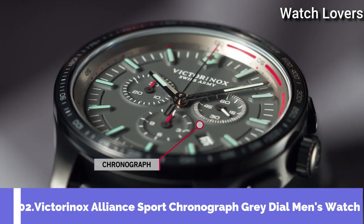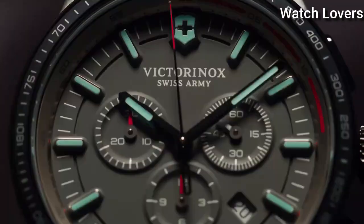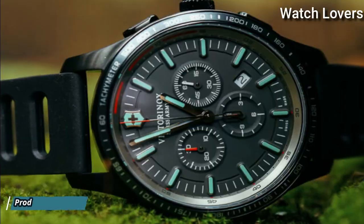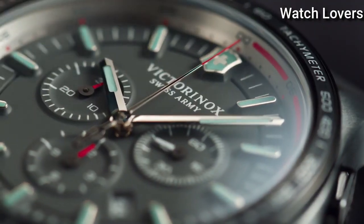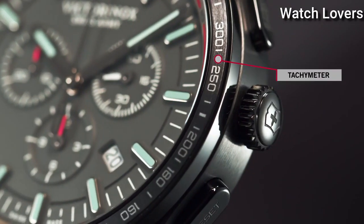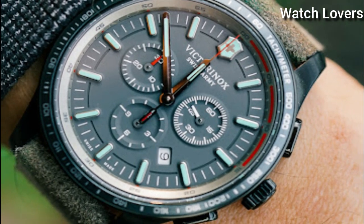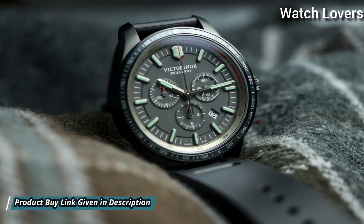Number 2: Victorinox Alliance Sport Chronograph Gray Dial Men's Watch. Black Plated Stainless Steel Case with a Black Rubber Strap, Fixed Black Plated Bezel with a Gray Ion Plated Ring showing Tachymeter Markings. Gray Dial with Luminous Silver Tone Hands and Index Hour Markers. Dial Type: Analog. Quartz Movement. Scratch Resistant Sapphire Crystal. Screw-Down Crown.